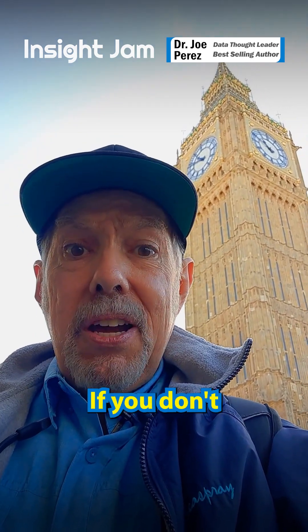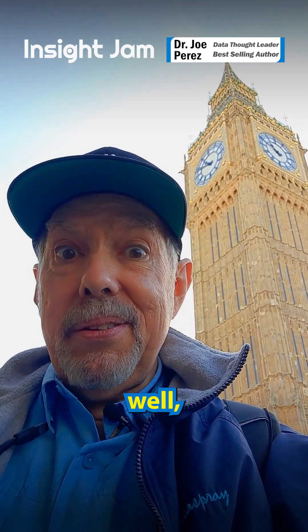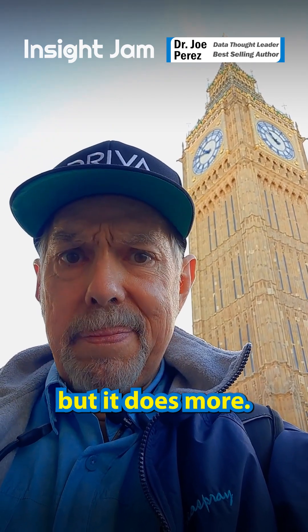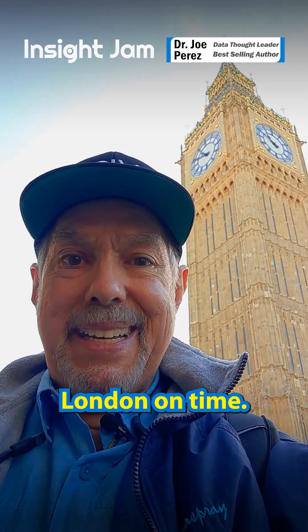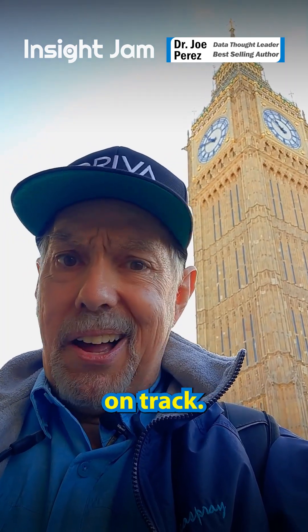Think about it. If you don't measure, monitor, and fine-tune, the whole thing could go off course. Accuracy doesn't just show up — it's built and maintained. Big Ben keeps London on time. Good analytics keeps your organization on track.